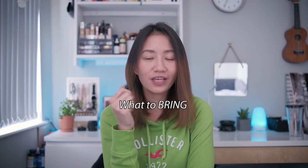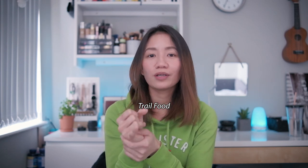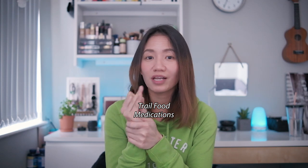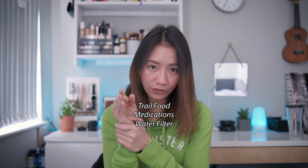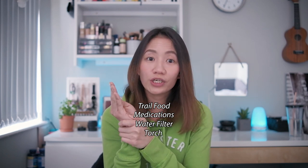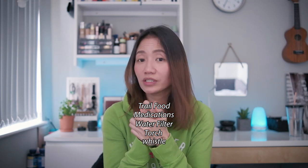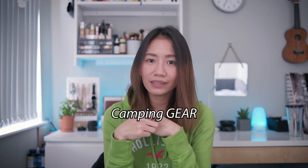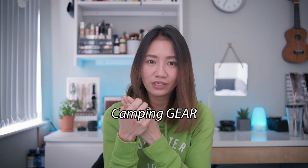Next question — what to bring? Since it is important to pack light during hiking, you need to bring only necessities. Number one is of course your trail food. Number two is important medications like pain meds, and if you're asthmatic, bring your inhaler. Number three is a water filter. Number four is a torch, just in case you stay overnight and the trail gets dark. Number five is a whistle, just in case of emergency. And if you're wild camping, bring a tent, portable cooking equipment, a sleeping bag, insect repellent, and a map.